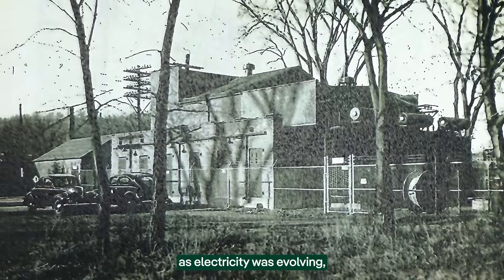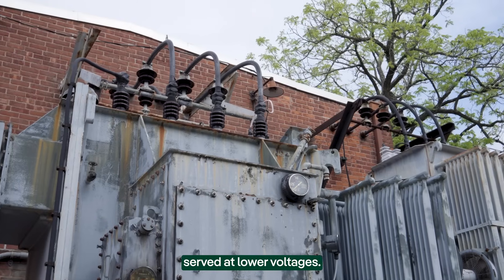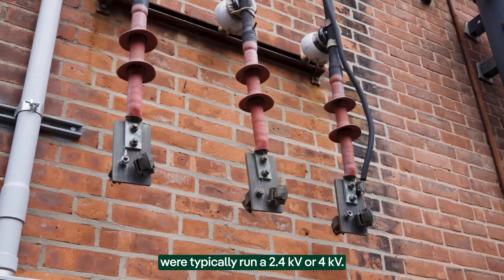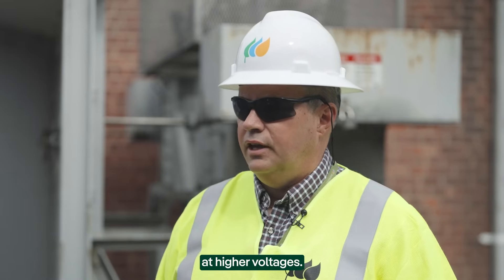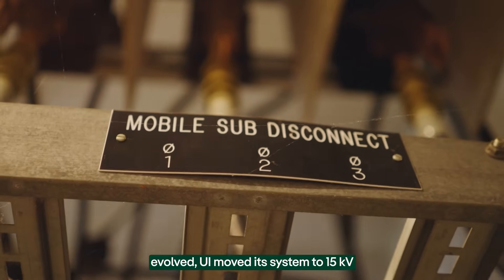A hundred years ago, as electricity was evolving, loads were typically served at lower voltages. So the wires on the street were typically run at 2.4 kV or 4 kV. It is more efficient to run the electric system at higher voltages, and as that technology evolved, UI moved its system to a 15 kV standard.